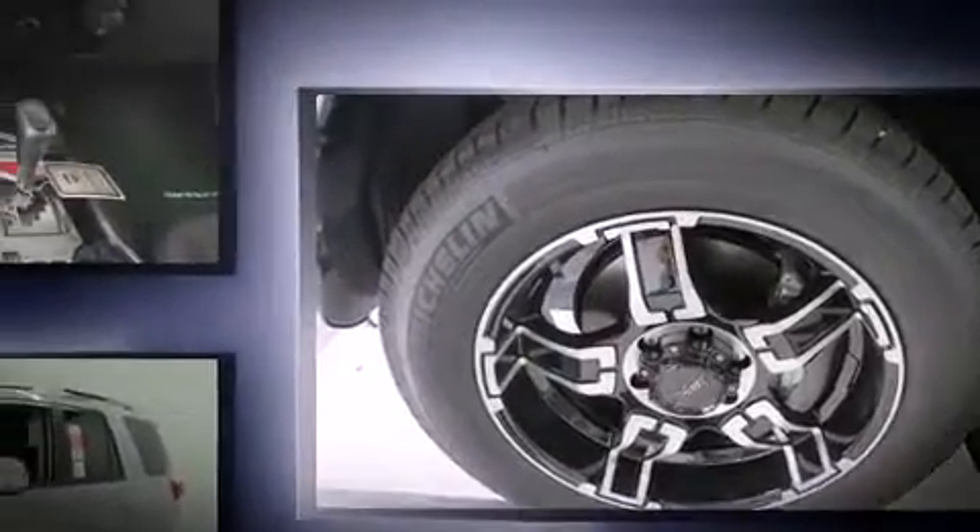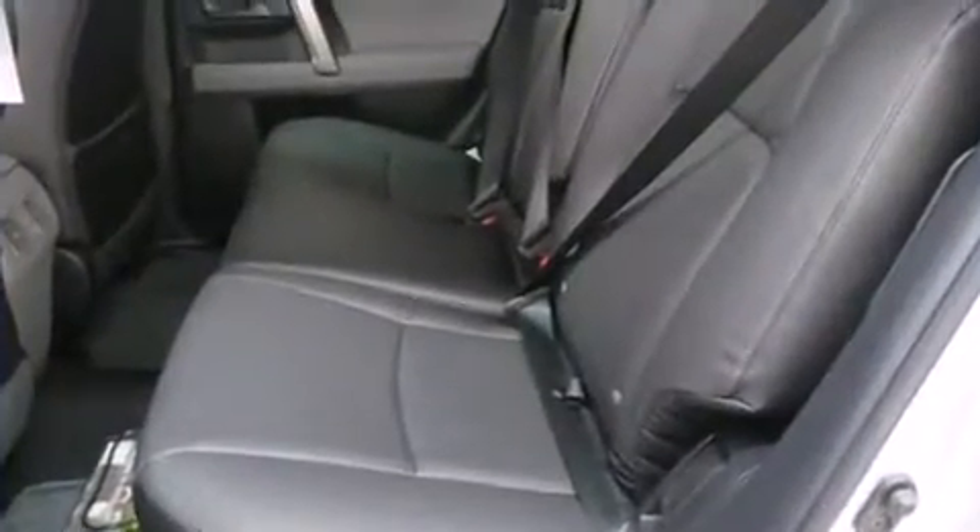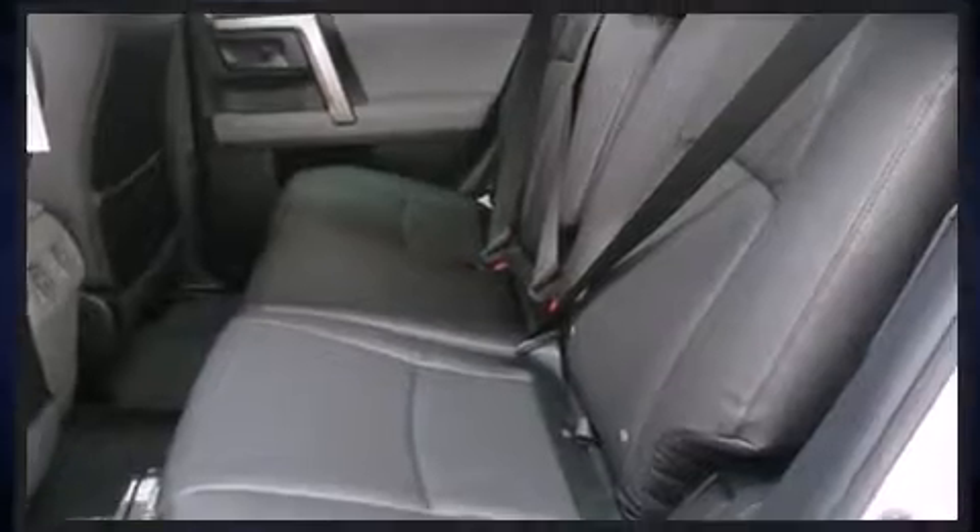Comfort and convenience were prioritized within, evidenced by amenities such as a built-in garage door transmitter, an outside temperature display, front fog lights, a trailer hitch, rear wipers, and cruise control.